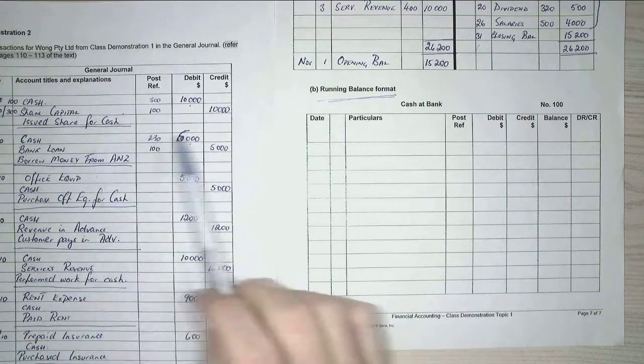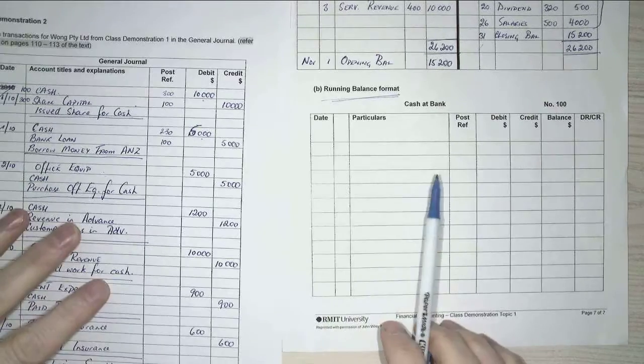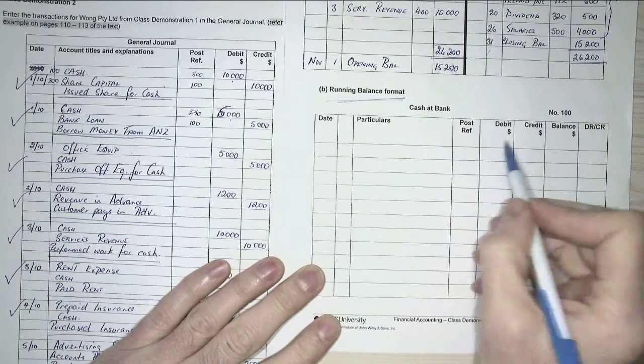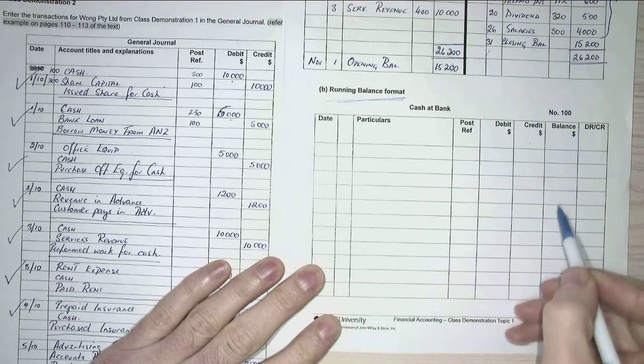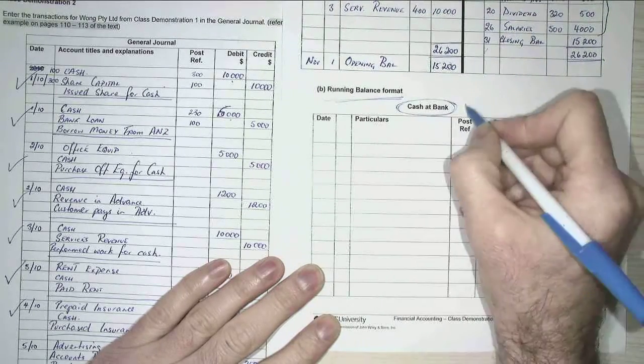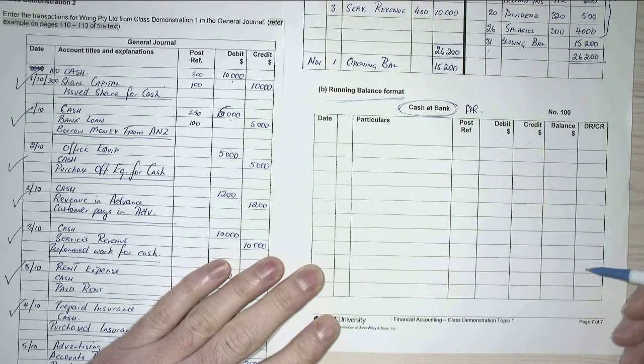Okay, exactly the same exercise again, but we're just going to now do the running balance. The differences are that we've got our debits and credits here, and we keep what's called a running balance here. The normal balance of our cash at bank is debit, so mostly this will be a debit column.